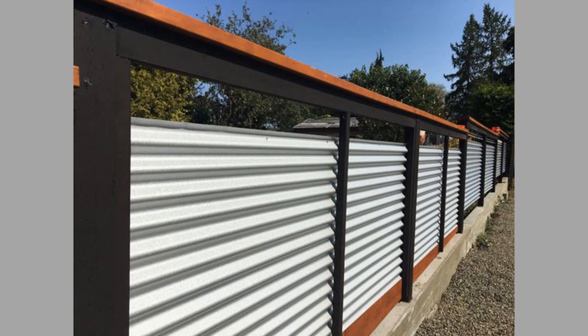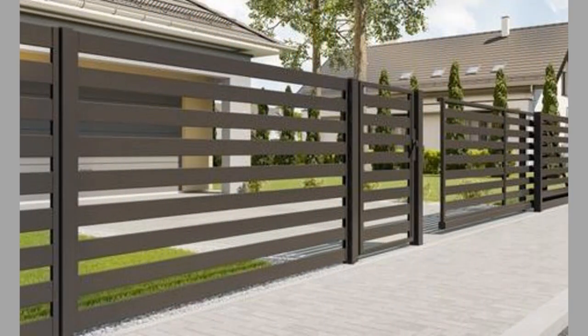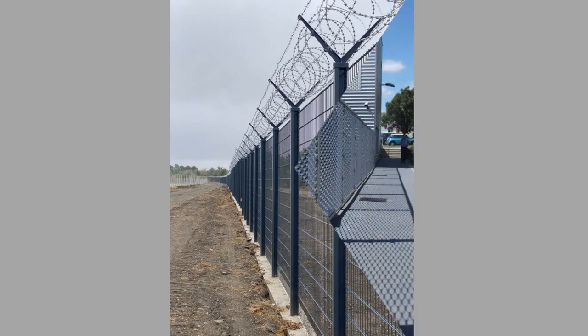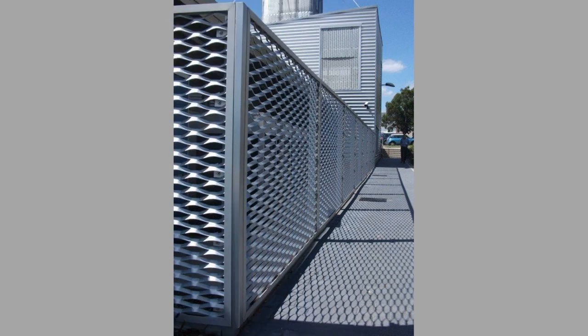Hello there! Welcome to our channel, where we bring you the latest and greatest in modern design and tech. In this video, we will be showcasing some of the most innovative and stylish metal fence designs that will transform your home's exterior. Whether you're looking for a sleek and modern look or a more traditional design, we've got you covered.